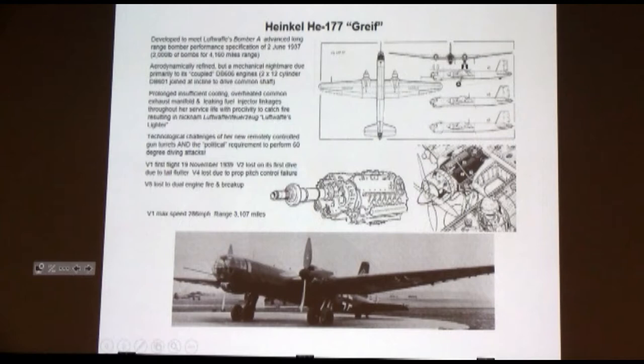Probably the poster child for how to do dumb things in the German aviation industry is the Heinkel 177. As you saw in the earlier one, there are four separate engines, which is the logical way to do that. If you want four-engine power, put four engines on the wing. Everybody else did.